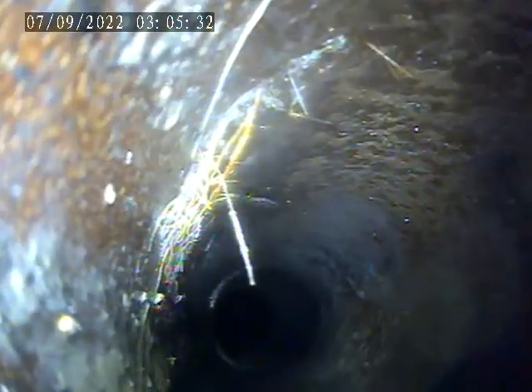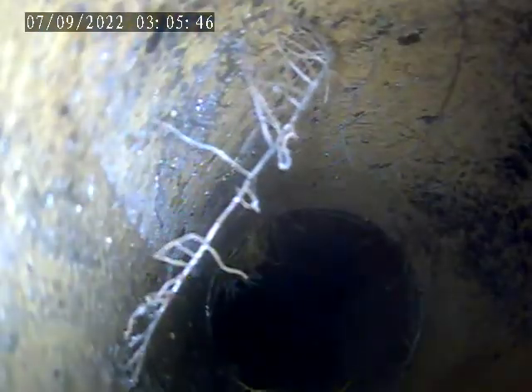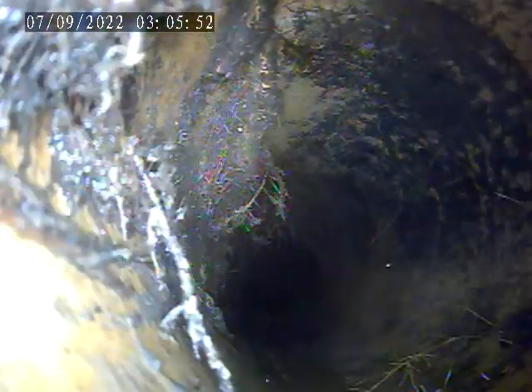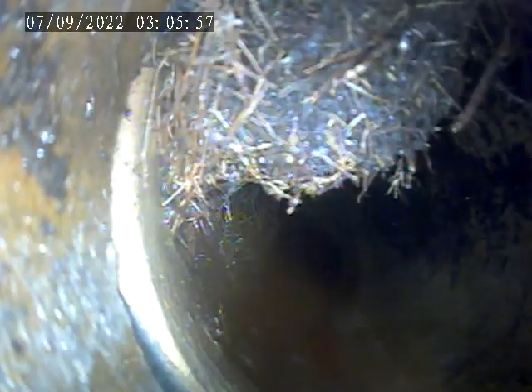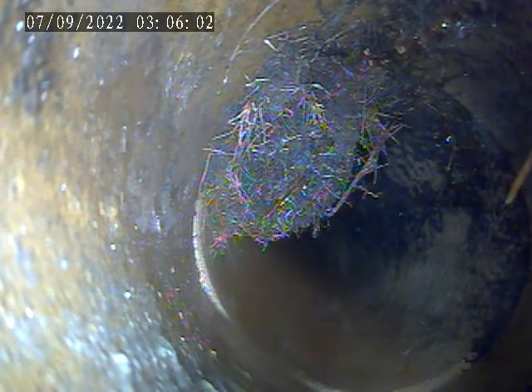Piping is broken in multiple sections. Multiple more root intrusions observed throughout the line.